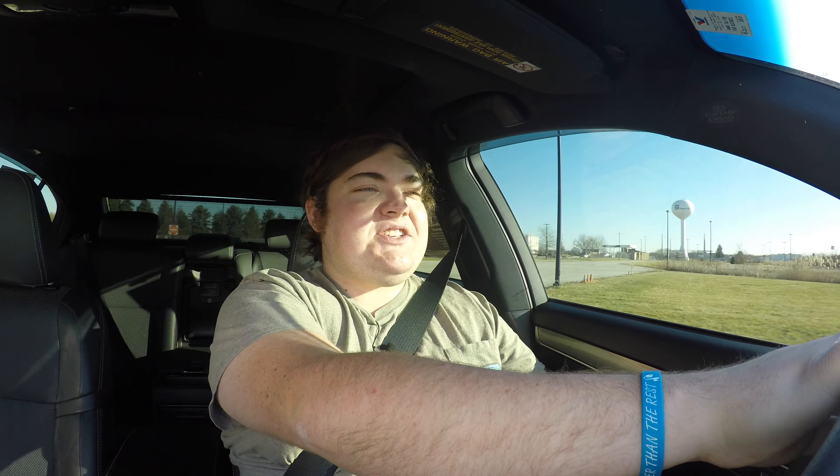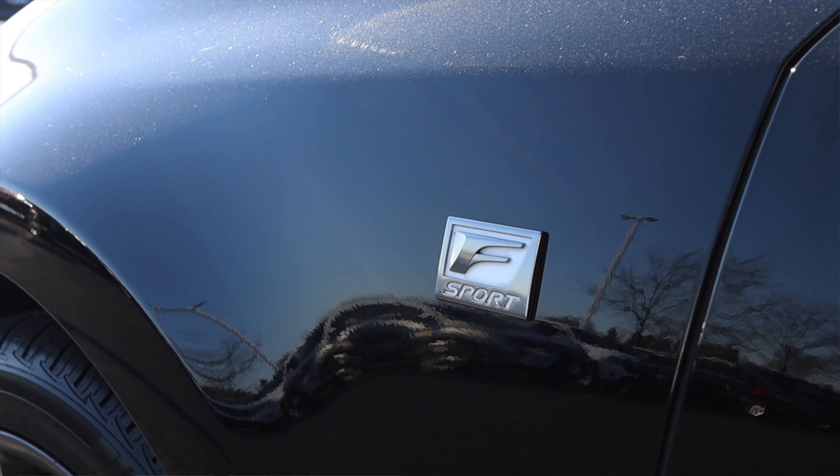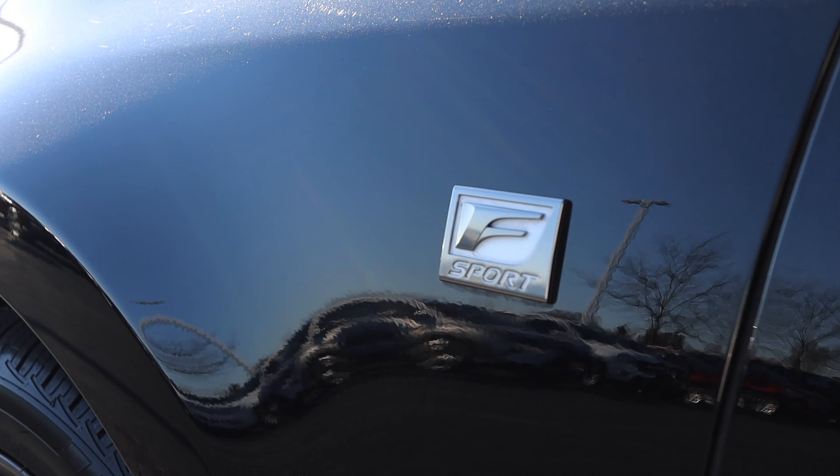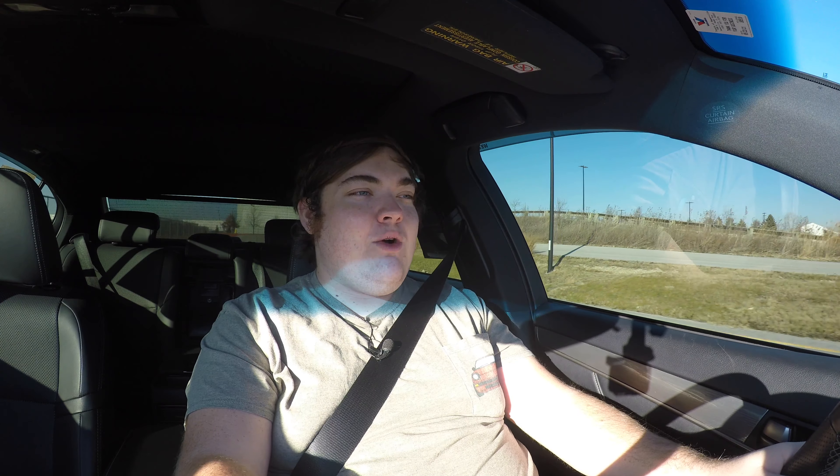We are warmed up out on the test track. We'll put it into Sport Plus. I do have paddle shifters but I'm not going to use them. I'll crack the window for a little bit of sound — remember, it is all-wheel drive. It packs a very throaty punch. This has the F Sport package but it is not the GSF, not the performance version. For a non-performance version, that feels good — it makes a solid amount of power and delivers a solid kick.